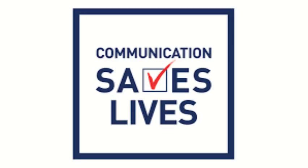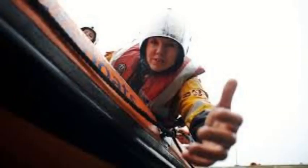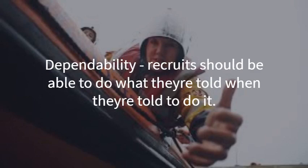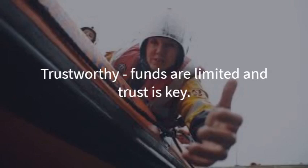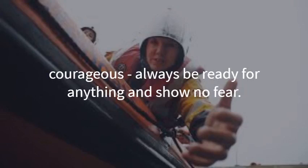The RNLI states on their website that recruits must have specific values. Recruits must be selfless — people being rescued have a higher priority than any recruit, and recruits must be willing to put themselves in danger to save others. Recruits must also be dependable; it's crucial that anyone within the workforce can fulfil their promises and be available when they promise to be, as failure of dependability could result in somebody's death. They must be trustworthy — the RNLI relies on donations, so there is a level of trust between donors and the RNLI, and the finance team must ensure all donations are used effectively. Recruits must also be courageous, being brave and adaptive to new environments, not letting anything get in the way of saving lives at sea.